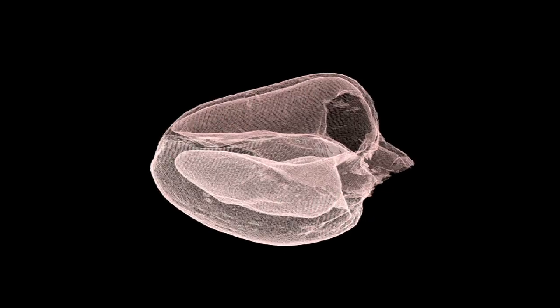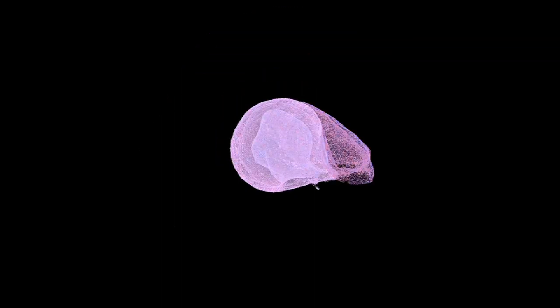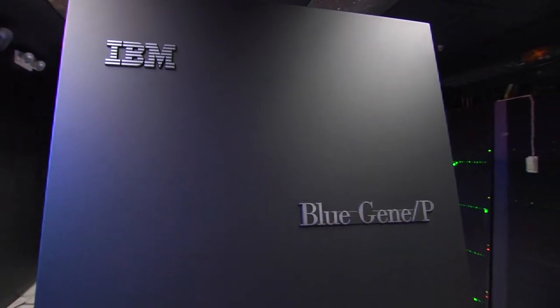Cardiac models are generally considered to be one of the most advanced areas of systems biology. The heart is a very complex organ in that it's both an electrical and a mechanical organ — there are also valves and other complicating issues. This is a tremendous computational challenge. With the Blue Gene, we've been able to implement and execute cardiac models, so simulations that would have taken on the order of two weeks can now be done on the order of hours.